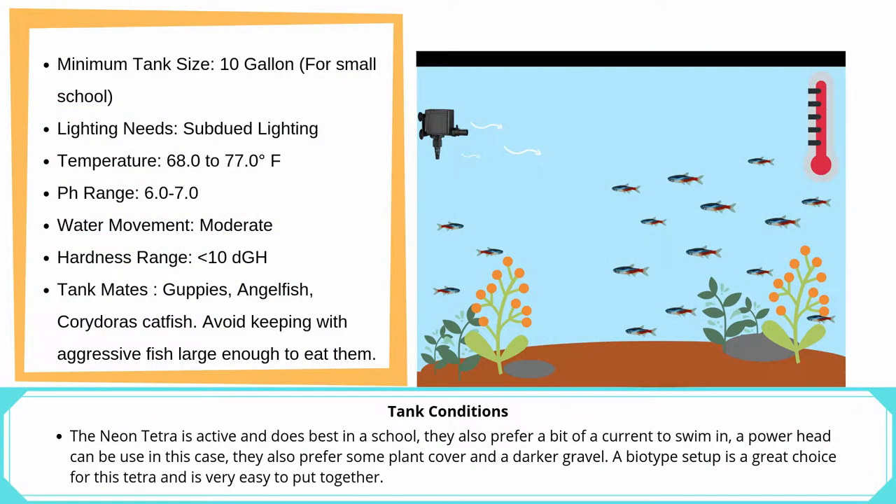Neon Tetras are active and do best in a school. They also prefer a bit of current to swim in — a powerhead can be used in this case. They also prefer some plant cover and a darker gravel. A biotype setup is a great choice for this Tetra and is very easy to put together.